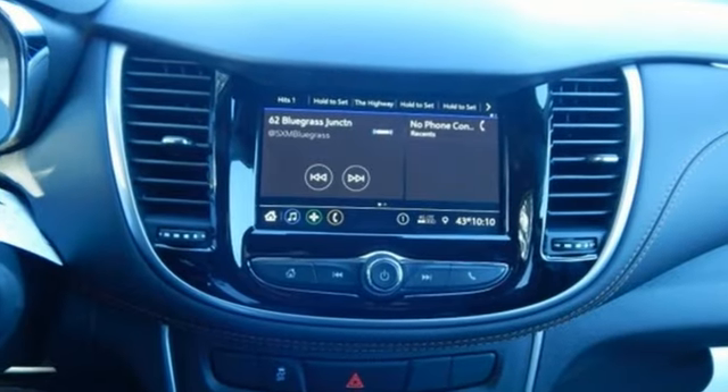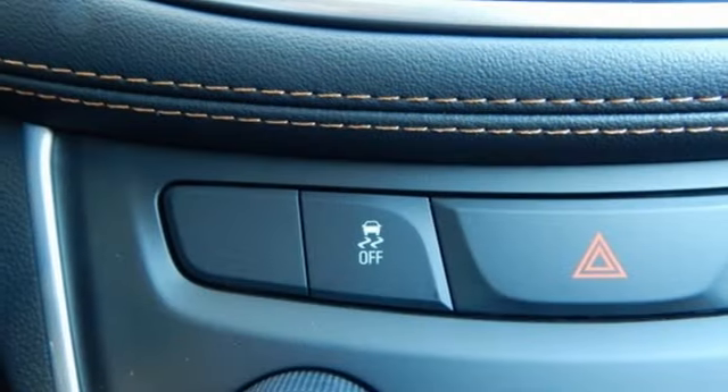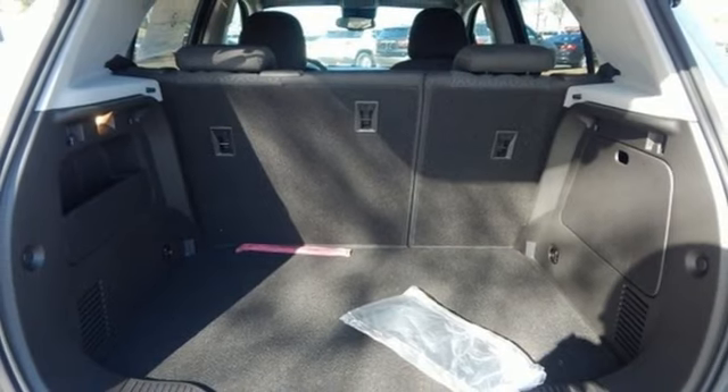Intercooled turbo inline 4-cylinder engine, manual tilting steering column, streaming audio, manual telescoping steering column, Wi-Fi hotspot, AM-FM satellite radio.